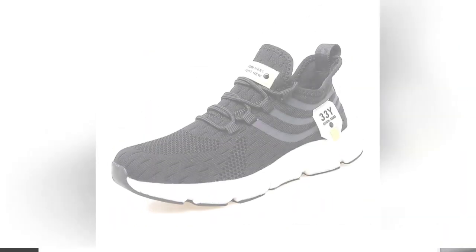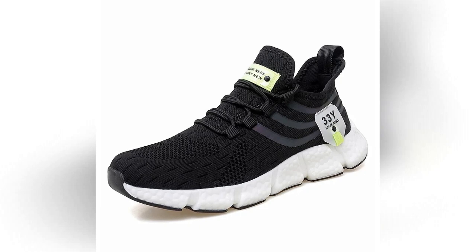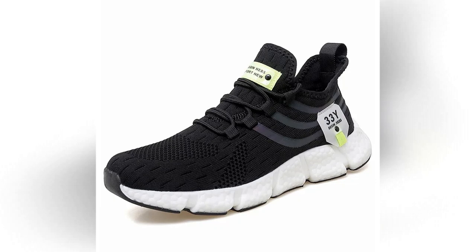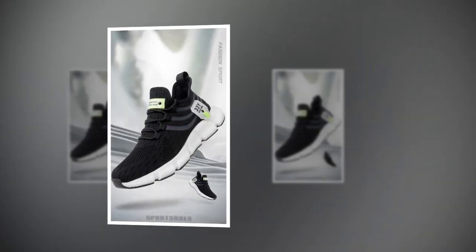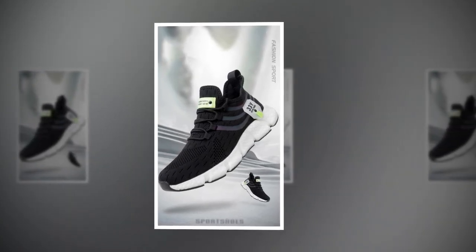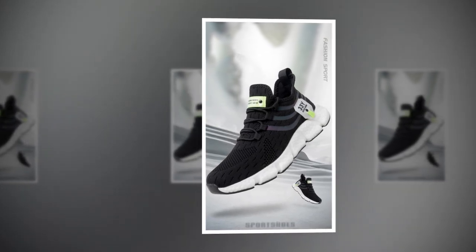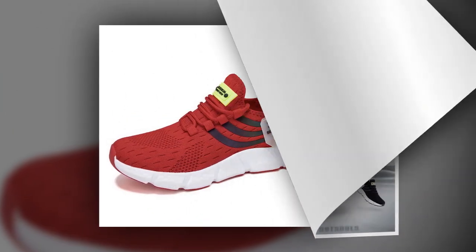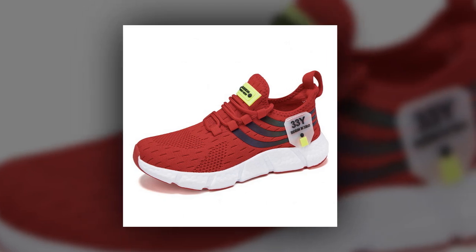In summary, the Big Running Men's Breathable Classic Casual Shoes tick all the right boxes. They're stylish, comfortable, versatile, and durable — everything you could ask for in a pair of sneakers. Whether you're standing all day at work, running errands, or just out for a casual stroll, these shoes have got you covered. If you're in the market for a new pair of sneakers that offer both style and substance, I highly recommend checking out the Big Running Men's Breathable Classic Casual Shoes. Trust me, your feet will thank you. Don't forget to check the link in the description to grab your pair today.